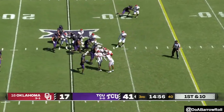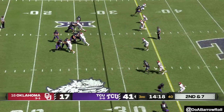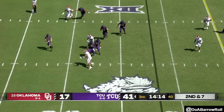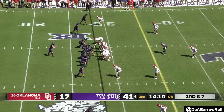Duggan hands it off on first down to Kendrae Miller. The story — they haven't been able to stop the Horned Frogs. Duggan surveys and wisely throws it away.